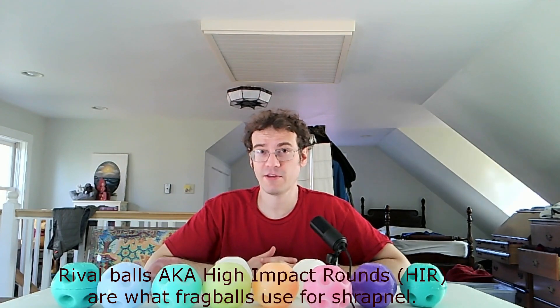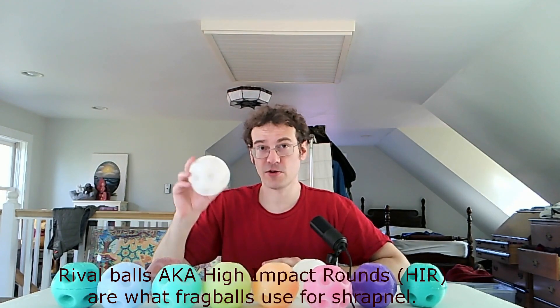Any Frag Ball that you order will come with 28 pieces of shrapnel — that's twice as much as you need to load the Frag Ball. And if you order a glow-in-the-dark Frag Ball, you will get glow-in-the-dark rival balls to go with it.